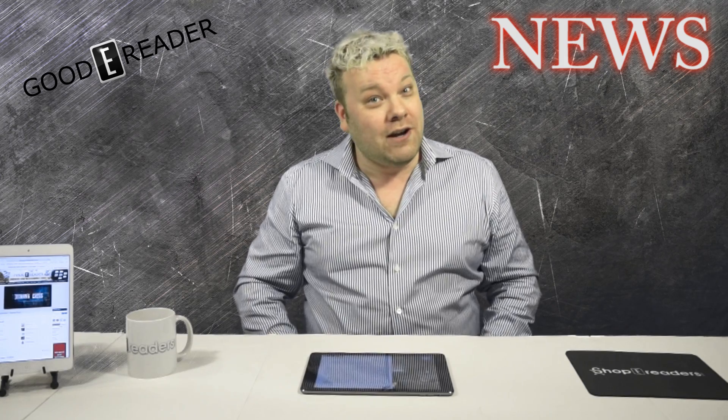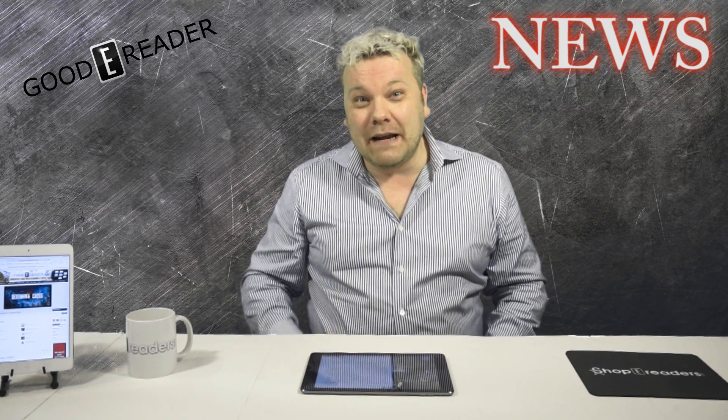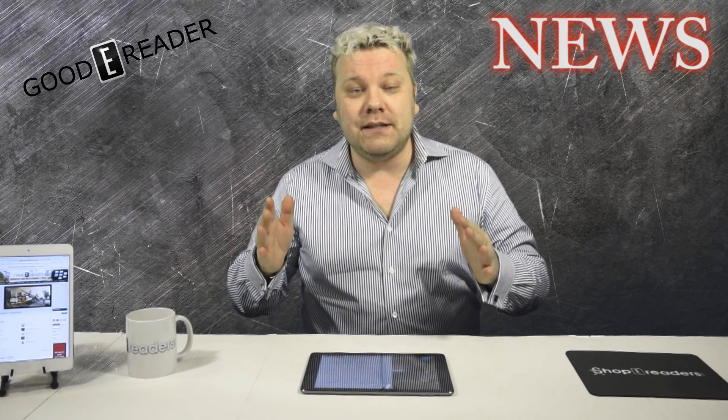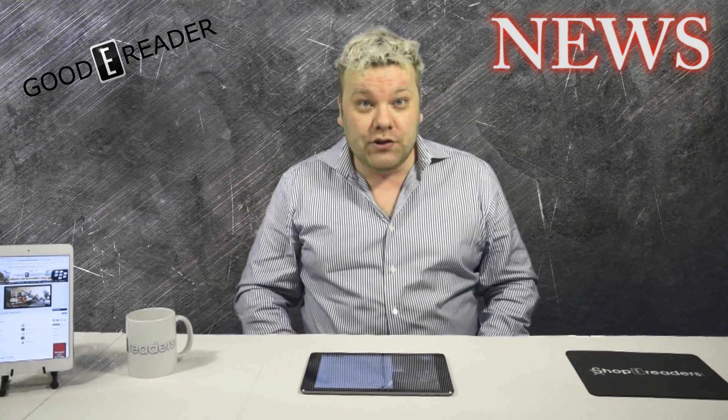How long it is before the adult industry makes some apps with this remains to be seen, but this is some very cool technology that I feel would be perfect to take tablets and smartphones to the next stage in their evolution.